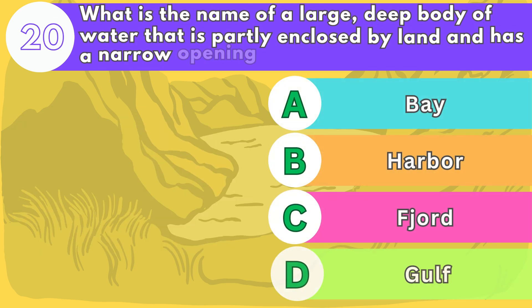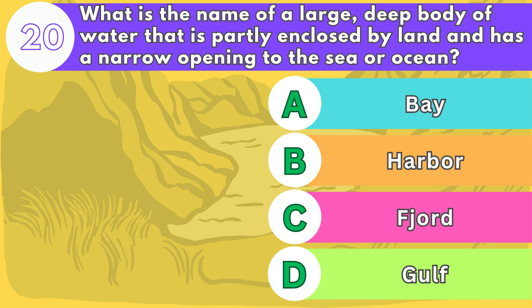Lastly, what is the name of a large, deep body of water that is partly enclosed by land and has a narrow opening to the sea or ocean?